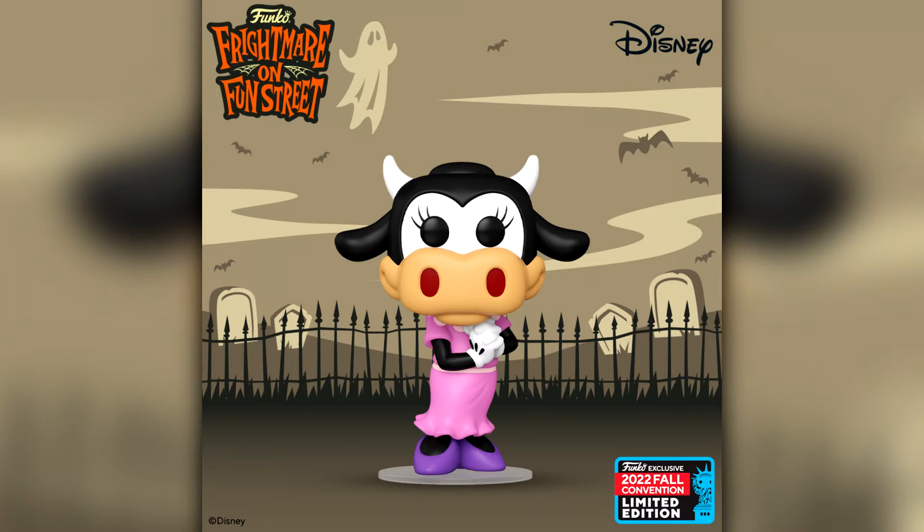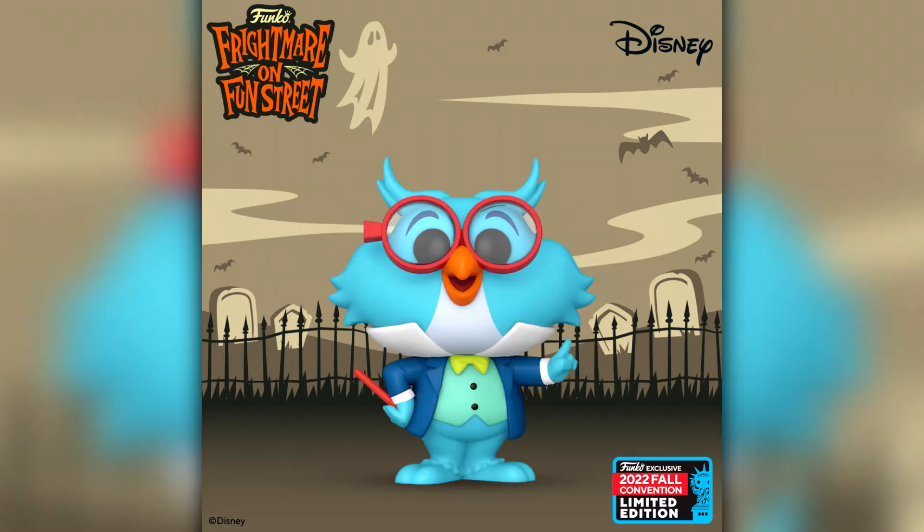Then we have the first of our Disney announcements: Clarabel Cow. We had already seen this pop — it was leaked, and we'd actually seen a physical image of Clarabel Cow maybe a week or so ago, so it really wasn't a surprise. Continuing with Disney we have Professor Owen. I'm not really the biggest Disney guy so I'm not sure where he's from, but he looks very familiar and still looks pretty cool.